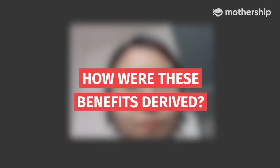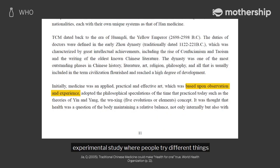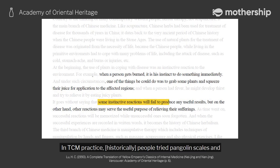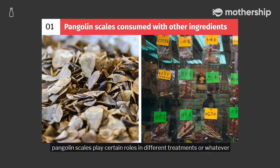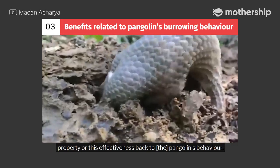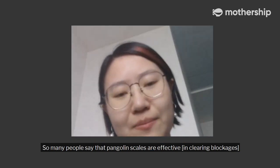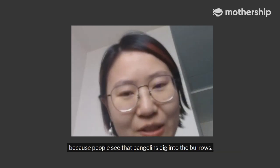So how are these benefits derived? From my understanding, TCM is more of an experimental study — people try different things and then observe the results. In TCM practice history, people tried pangolin scales and other ingredients, and found that pangolin scales play certain roles in different treatments. When they tried to understand it, they related this effectiveness back to the pangolin's behaviour. So many people say that pangolin scales are effective because they see that pangolins dig into burrows.